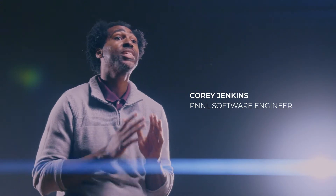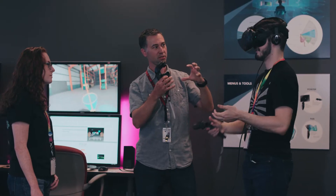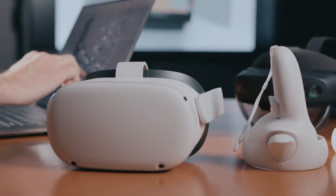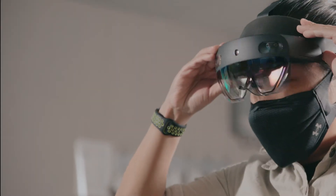At PNNL, we are using immersive experiences like these to increase scientific productivity, train staff, and much more. Technologies that allow users to interface with a virtual world are advancing rapidly. Our experts create and apply them to simulate real-world environments — virtual, augmented, and mixed reality.